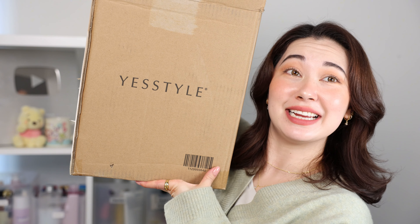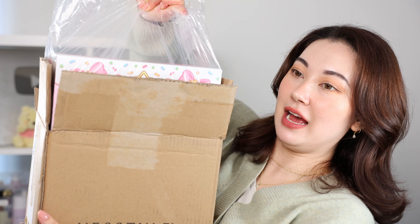I cannot believe it is that time of year again where we're unboxing advent calendars. It's still a little bit away from Christmas but only three months left of the year — like what happened. This has become somewhat of a tradition and I'm always excited every year, so I hope you guys are too. As always, thank you to YesStyle for sponsoring this video and for sending over this magnificent advent calendar.